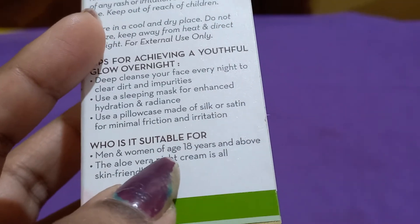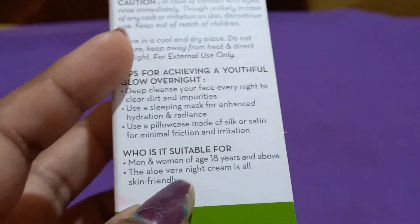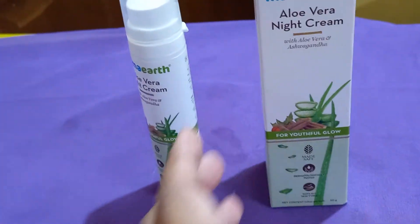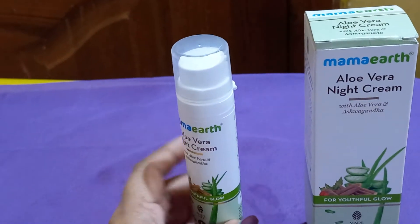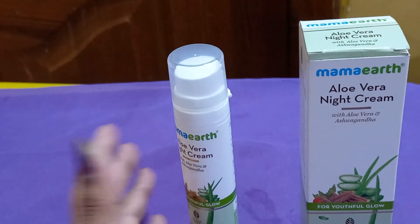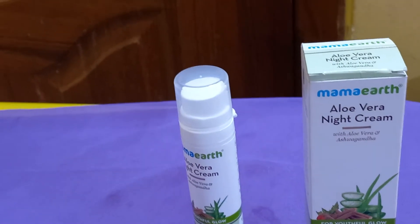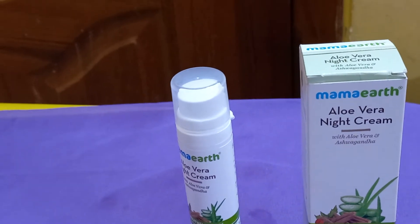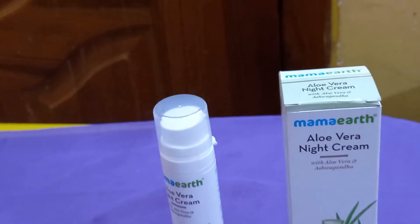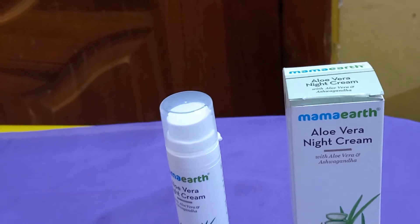Men and women can use it. This is skin friendly. This product is suitable for any skin type, including normal and dry skin. Any skin type is suitable.